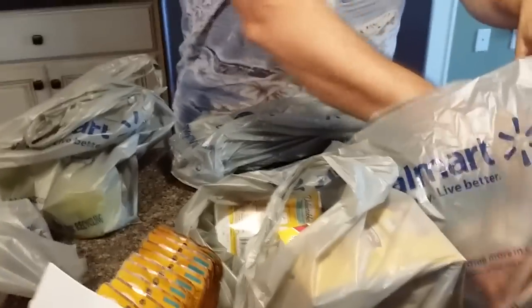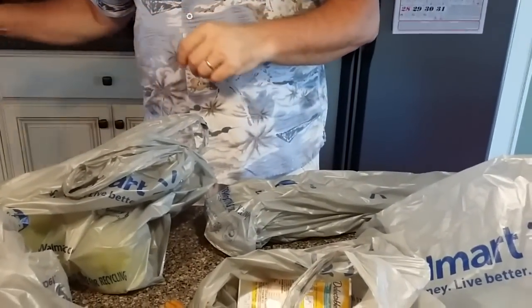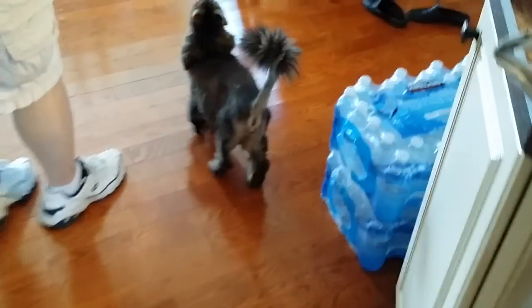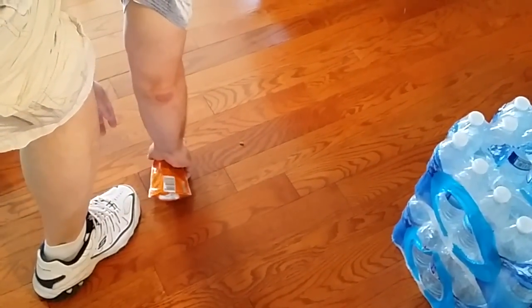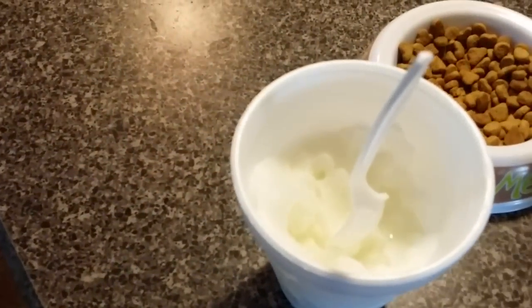Hey guys, it's Gretchen here with Captain Paul's. I've recruited Mark to help me do my grocery haul. We went to CVS, Walmart, HomeGoods, and the farmers market. We also went to Costco yesterday, and that's where we spent all of our money. Mark got Italian ice.